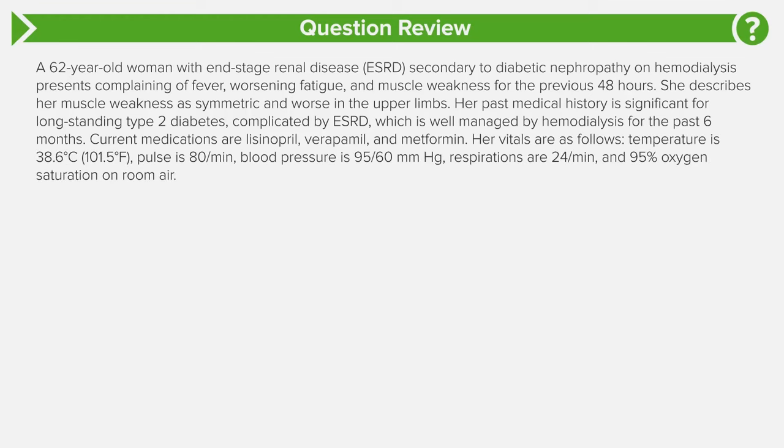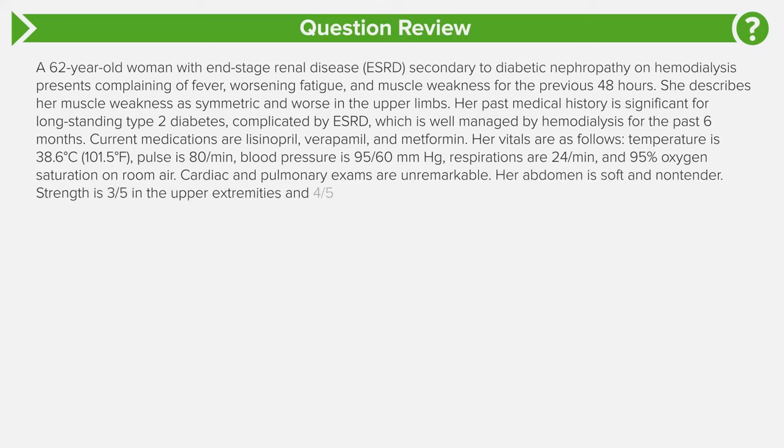On physical examination, the temperature is 38.6 degrees Celsius, the pulse is 80, blood pressure is 95 over 60, respirations are 24, and the patient is saturating 95% on room air. Cardiac and pulmonary exams are unremarkable. The abdomen is soft and non-tender. Strength is 3 out of 5 in the upper extremities and 4 out of 5 in the lower extremities bilaterally.